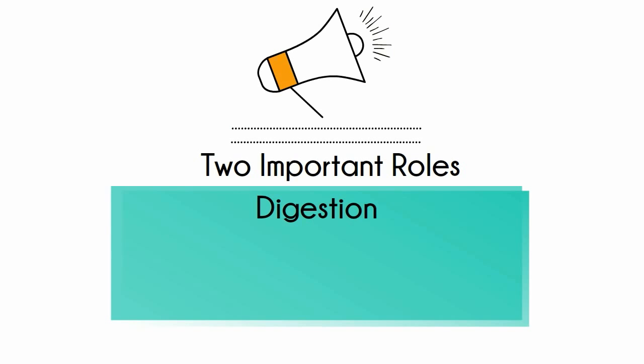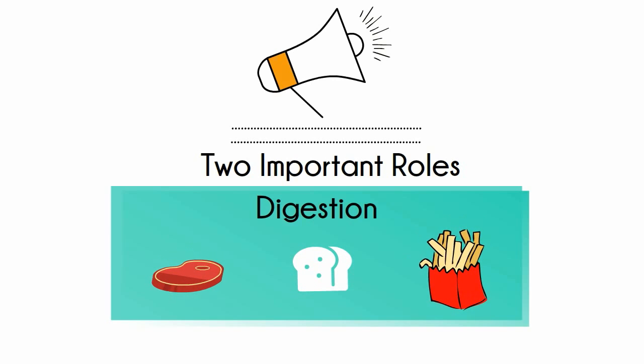These enzymes help digest proteins and carbohydrates, and help convert fat into fatty acids and cholesterol.